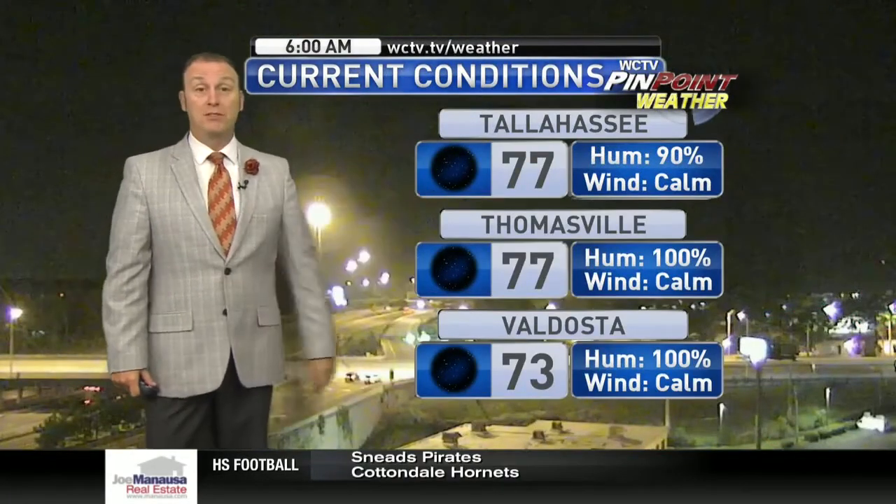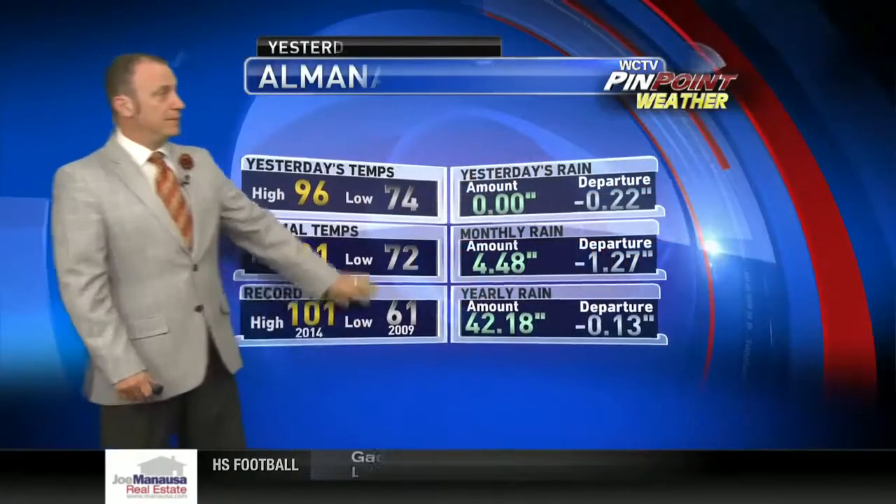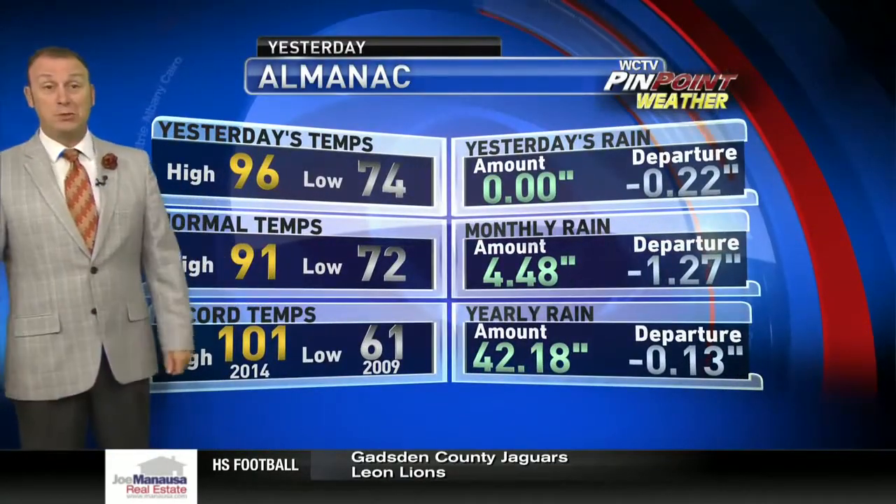77 in Tallahassee and in Thomasville right now. 73 in Valdosta — a little bit on the warmer side of normal. Typically we'd be back towards 72. There's that 96 we hit for a high yesterday, 5 degrees warmer than normal.